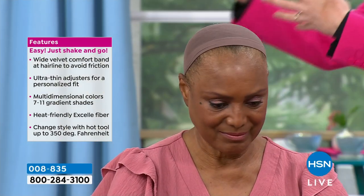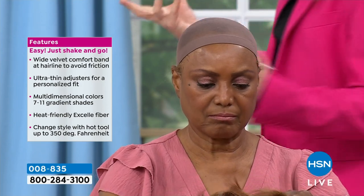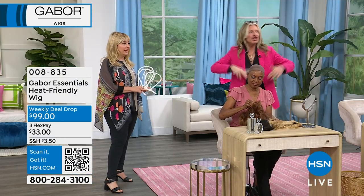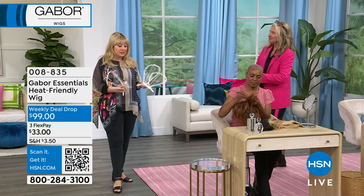My top tip is: when you change a wig, just change your makeup to go with it. Maybe put a stronger lip on. So for you with your silver hair, just a bold lip and big earrings. Change it up — that's all you have to do.